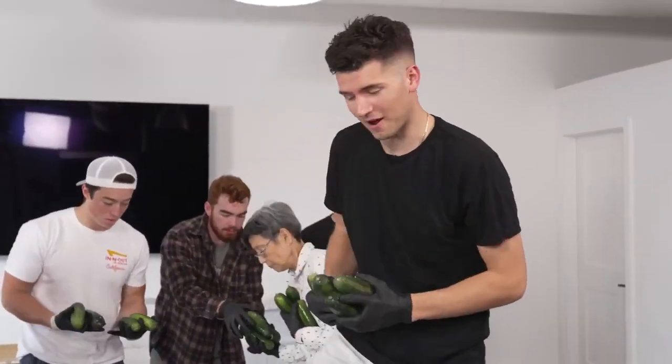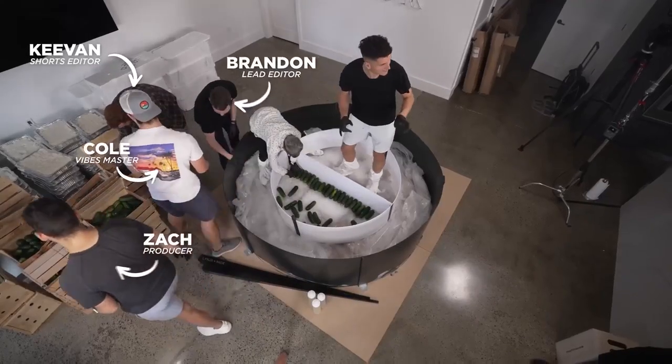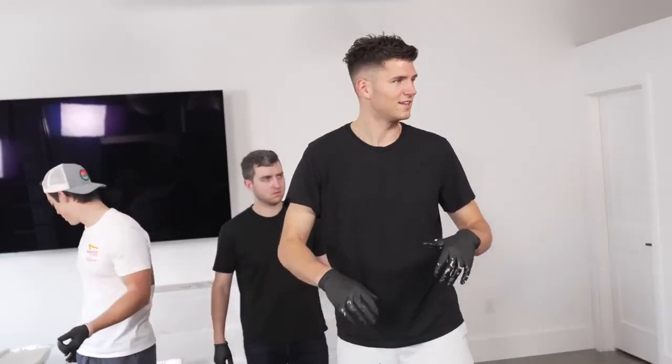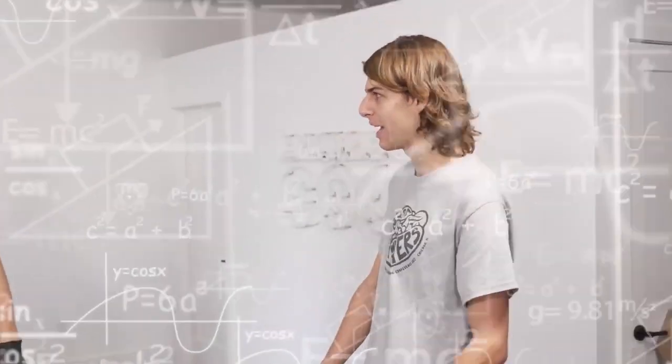We'll start by layering in our 500 pounds of cucumbers. Given how big this sushi roll is, we can keep these babies whole. We needed a lot of helpers for this, so we've got the whole team in town today. The forces on this sushi are going to be so extreme, we're going to have to put rice around the side to lock everything in — otherwise the whole mold could fall over or burst.